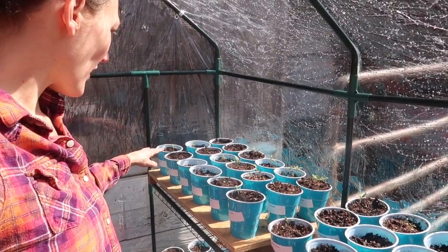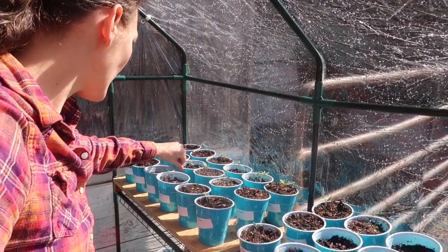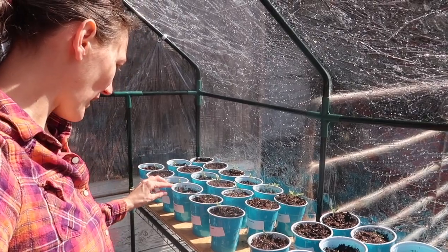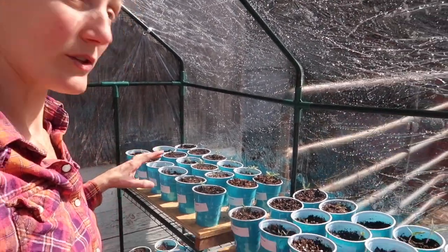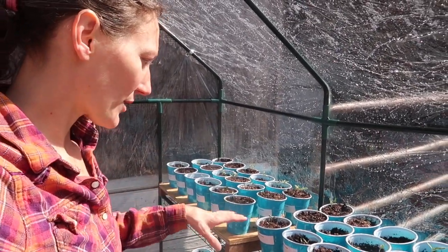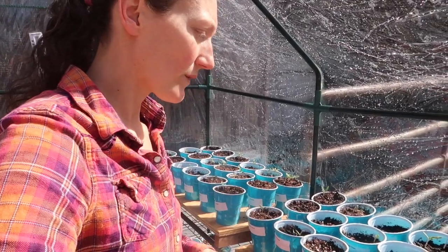We've got the Abe Lincolns coming up. The hillbilly — I have six germinated, so that's not too bad. Mortgage lifter's done really well, which is one I'm most excited to try because I've been trying for years to grow it but it didn't grow for me in Florida. Atomic grape and solar flares are starting to come up — really cool looking tomatoes.